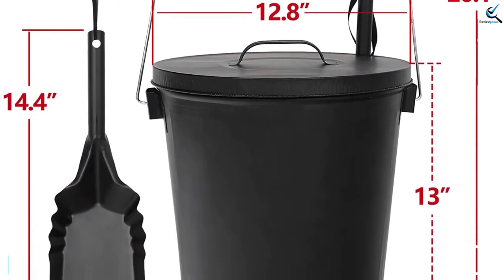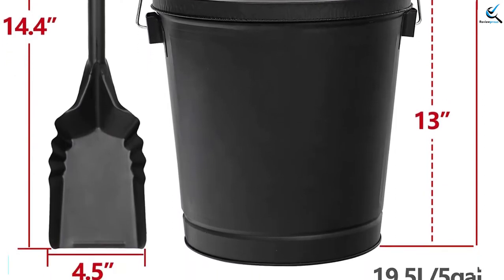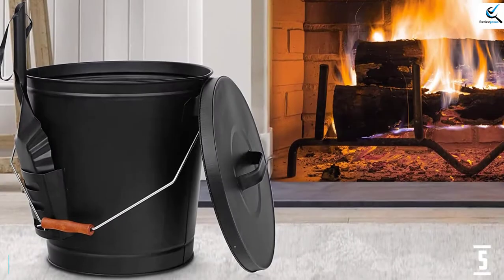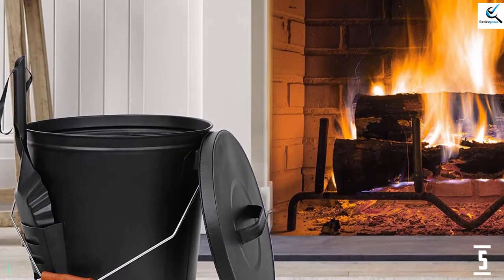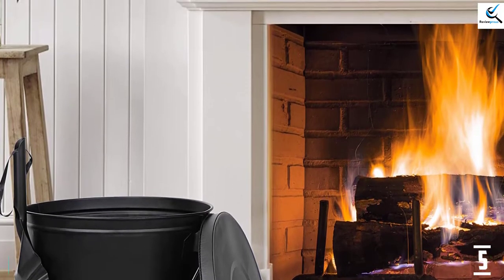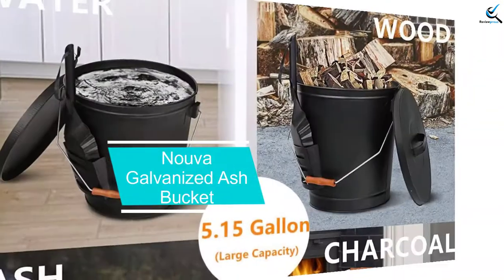The handle on the ash bucket is also made of metal. The pail is also equipped with a tiny shovel pocket, which makes it pretty convenient to carry around. The high quality materials make it durable. This ash bucket is suitable for so many things — for instance, you can use it for a fireplace or wood burning stoves.